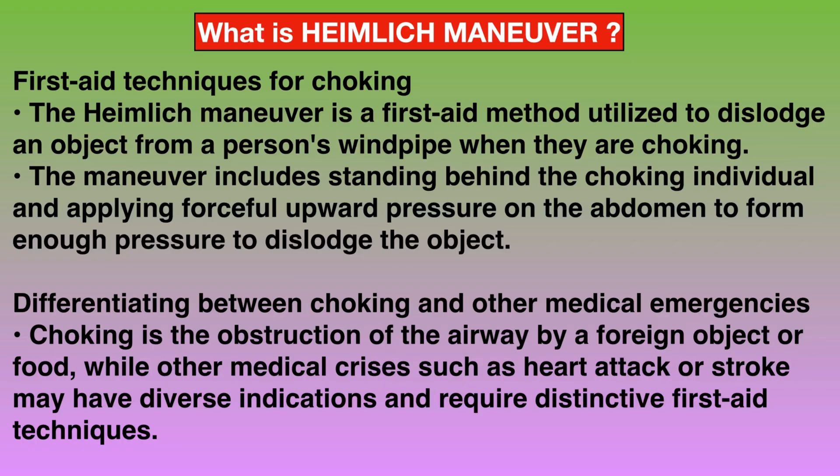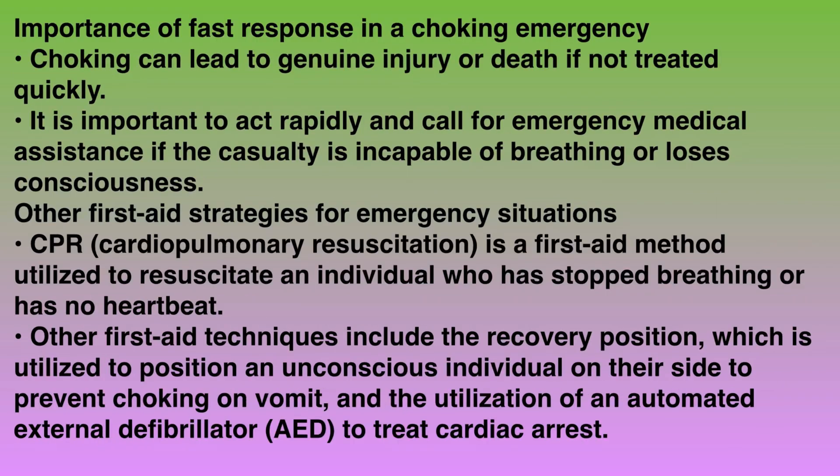Differentiating between choking and other medical emergencies: choking is the obstruction of the airway by a foreign object or food, while other medical crises such as heart attack or stroke may have diverse indications and require distinctive first aid techniques. Choking can lead to genuine injury or death if not treated quickly. It is important to act rapidly and call for emergency medical assistance if the casualty is incapable of breathing or loses consciousness.